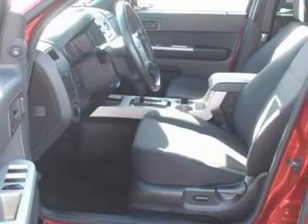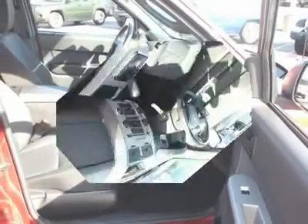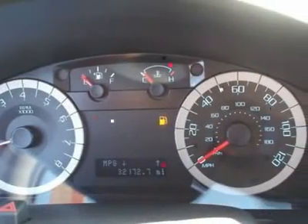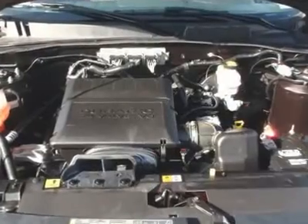Ford Certified Pre-Owned means you not only get the reassurance of a 12-month/12,000-mile comprehensive warranty, but also up to a 7-year/100,000-mile powertrain limited warranty, and a 169-point inspection reconditioning.